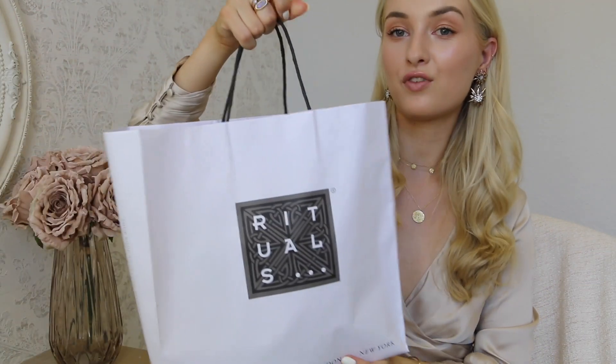Hey guys! Today I have some empties for you and some new-in products. I personally love watching videos like that, so I hope you'll enjoy it as well. I have this massive Rituals bag full of new products, and this bag full of empties. I'm going to start with empties and let you guys know if I enjoyed the product or not.